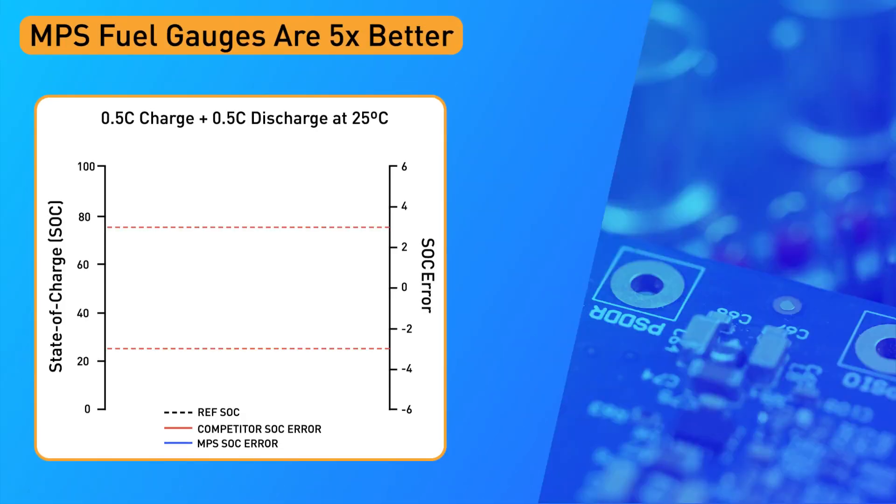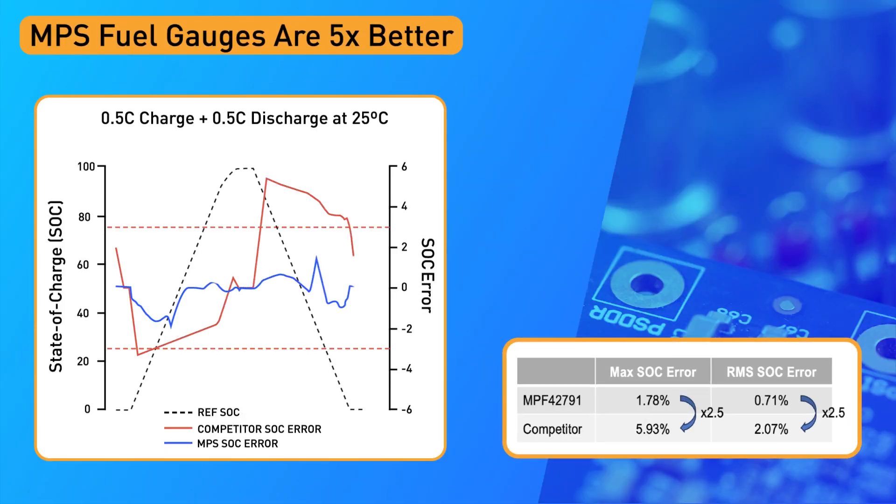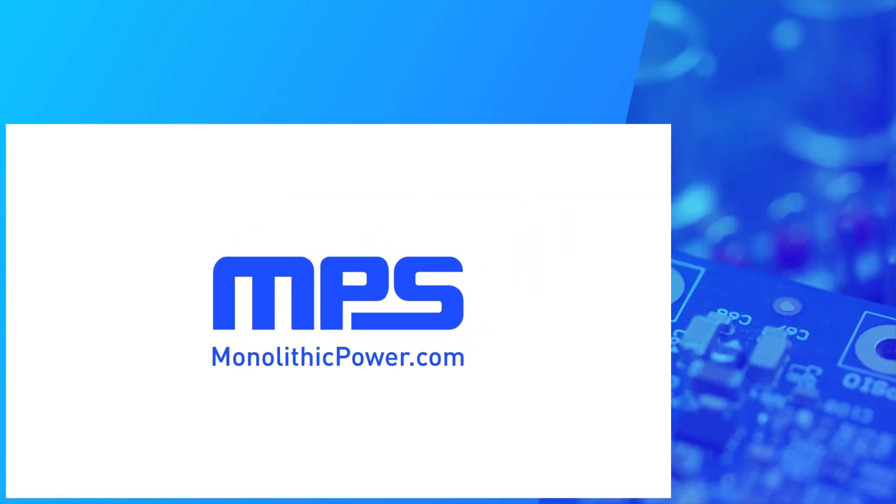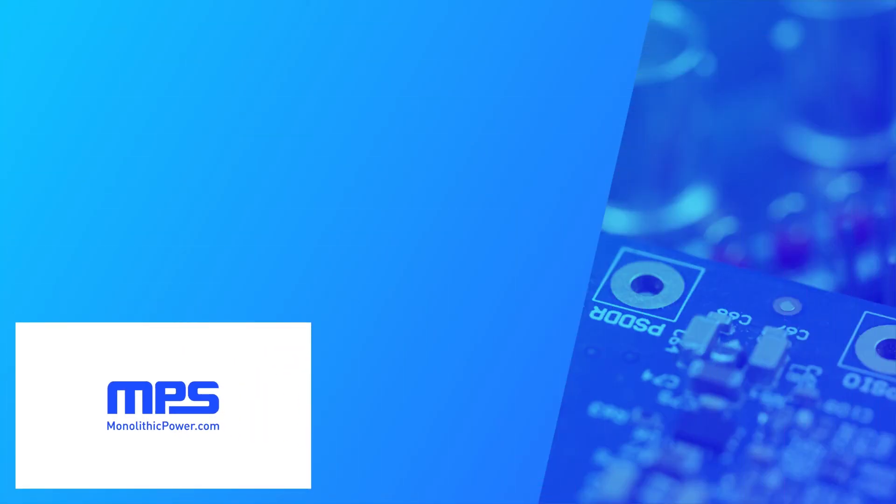Thanks to all these elements, MPS's convenient solution can achieve a 2.5 times accuracy improvement over the competition, while also providing other battery key insights that can be used to extend runtime and achieve longer battery lifetime with minimal design effort. To learn more, visit monolithicpower.com. Like this video and subscribe to our channel to get the latest on our innovative new products.